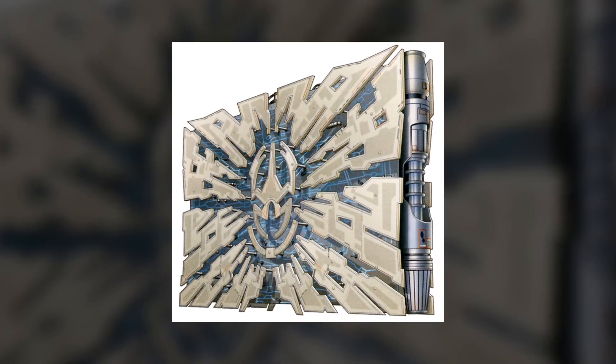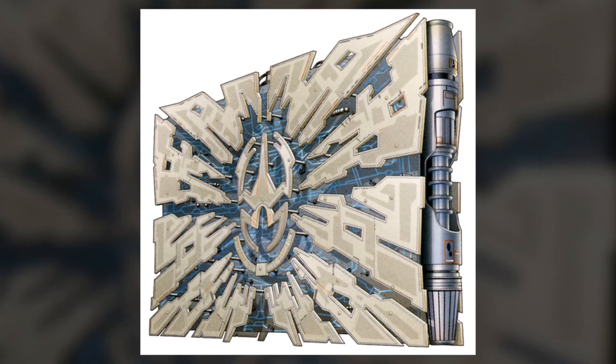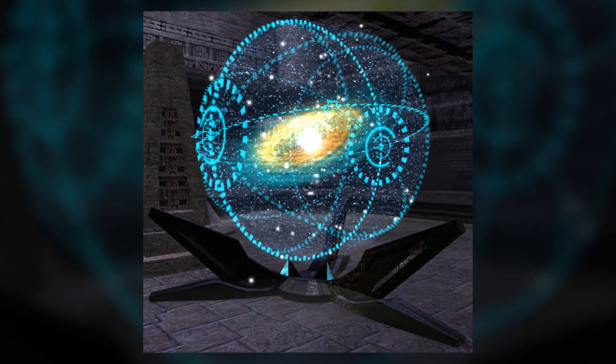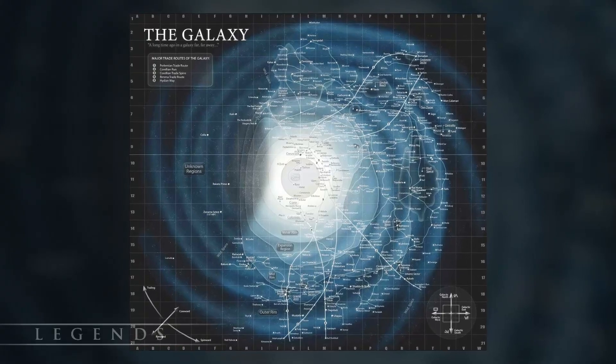Hyperdrive systems allowed starships to make the jump to hyperspace and travel faster than the speed of light. Their development was instrumental in the exploration of the galaxy, as well as the creation of intergalactic society and trade. They made it possible to journey across the entire galaxy in a matter of days.